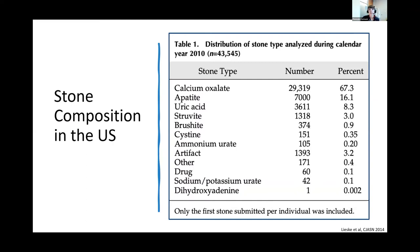This is data from Mayo Clinic published by Lieske based on stone analyses from 2010, when they analyzed over 40,000 stones. Calcium oxalate is the most common stone — in this cohort of first stones, 67% were calcium oxalate. For apatite or calcium phosphate, 16%. And brushite is very uncommon at 0.9%.